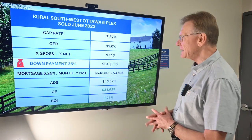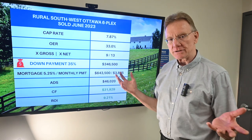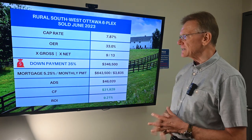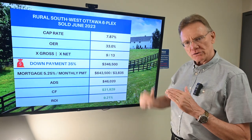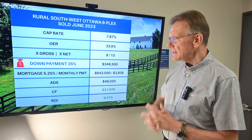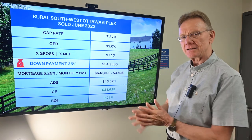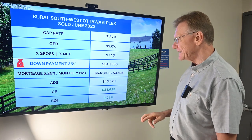So let's interpret what that means. A cap rate that's just out of this world compared to any property selling in Ottawa — it's almost 8%. The operating expense ratios are on the low side, which is terrific. I think we can see where this story is going. It sold for nine times the gross — I don't know if I've seen that in a long time — and sold for 13 times the net.